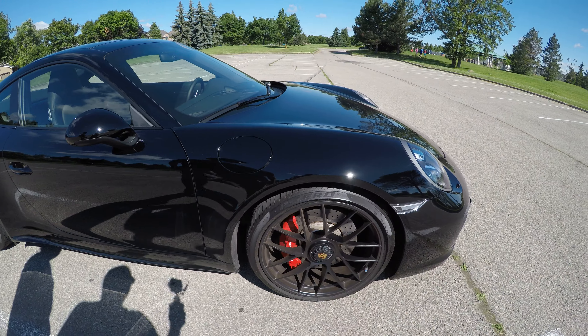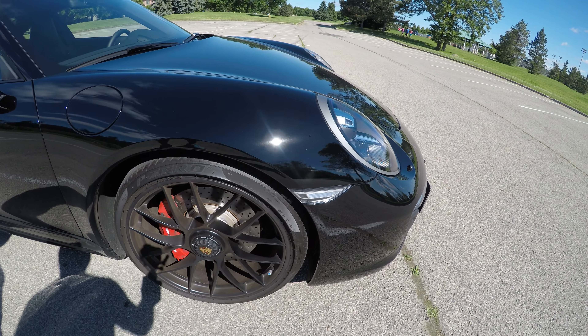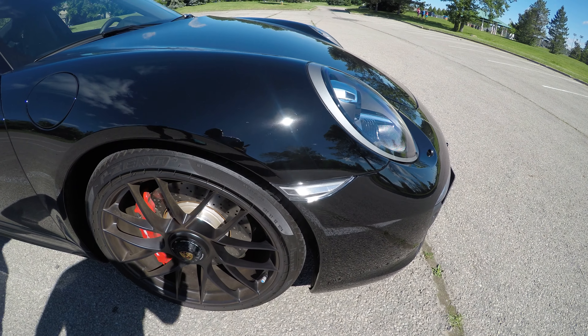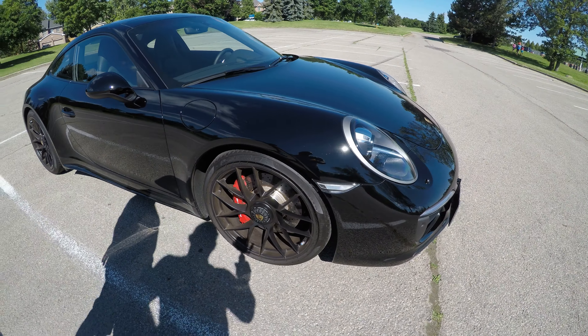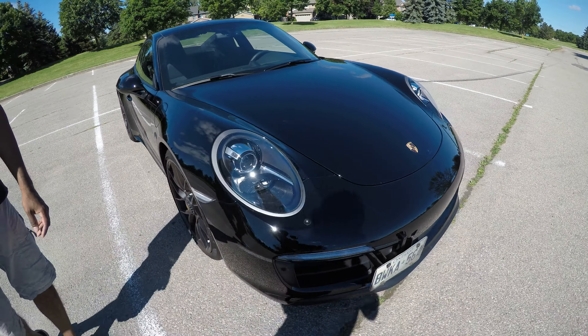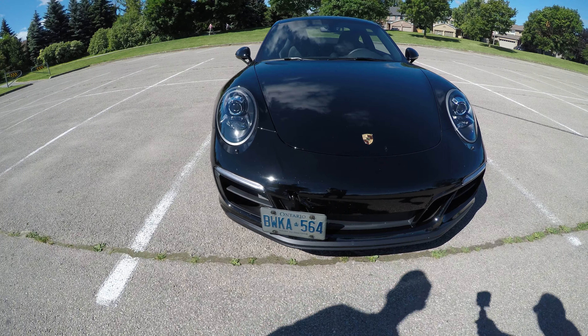If I'm not mistaken, the original reflectors come in amber color. Yeah, I changed them to white ones. It blends in a little bit more with the rest of the car.